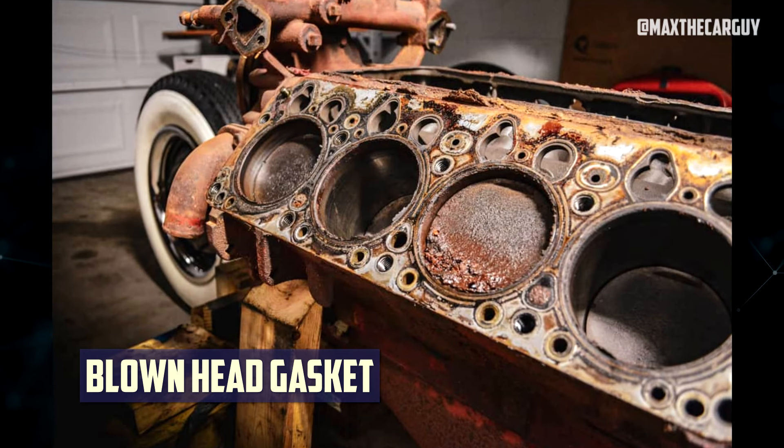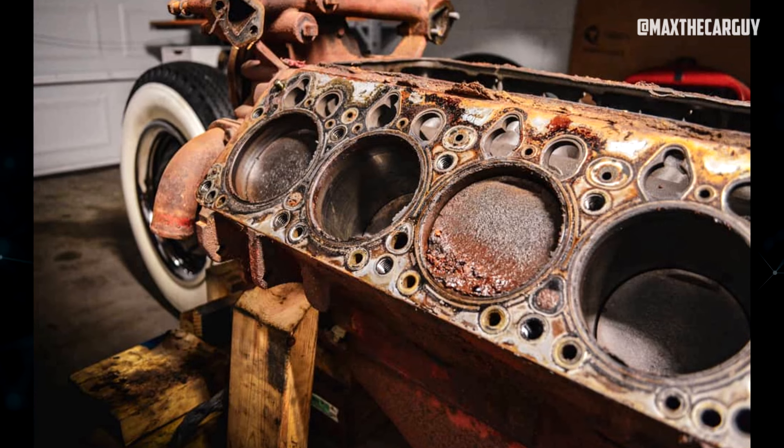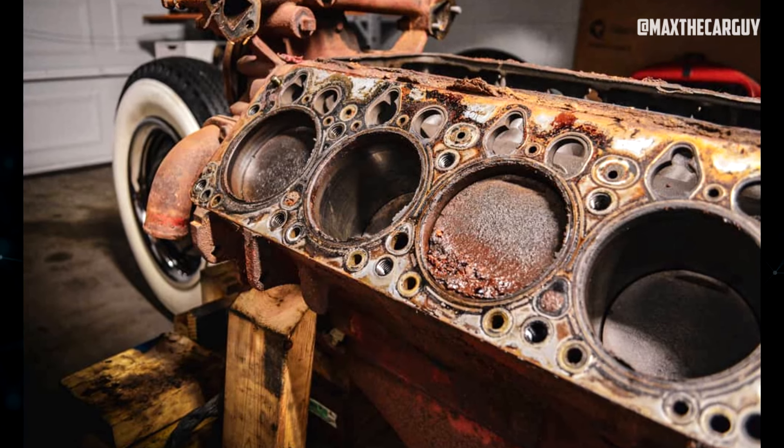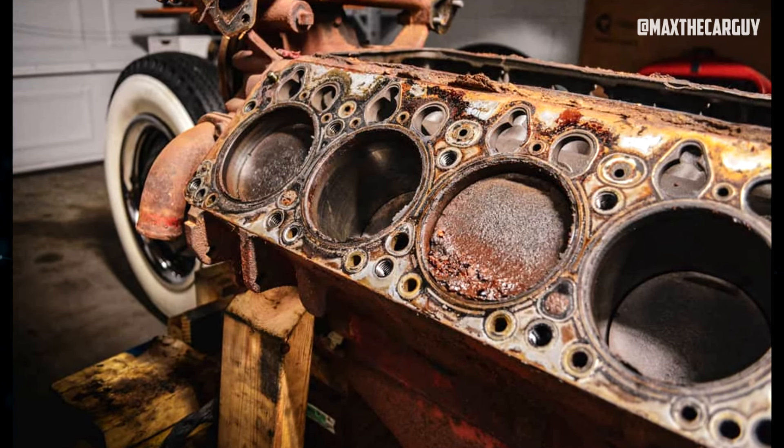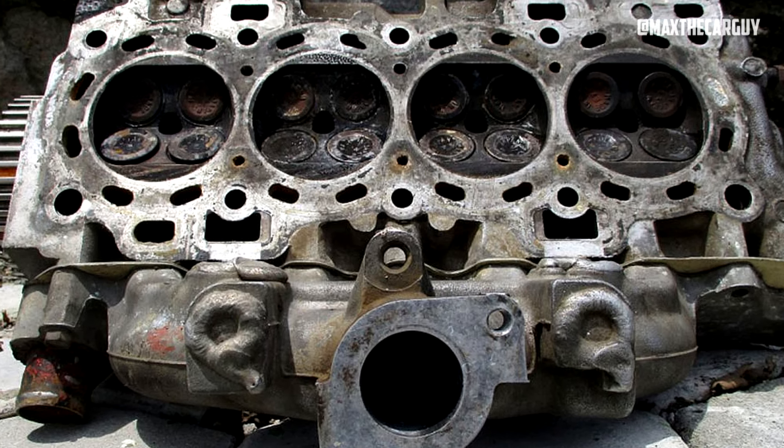Blown Head Gasket: An engine may run hotter than usual due to a blown head gasket. This frequently happens as a result of coolant loss caused by leakage from the cooling jacket to the cylinder. However, a blown head gasket can also result in combustion gas leakage into the cooling system, raising the operating temperature noticeably.